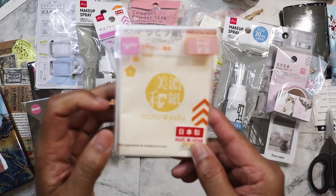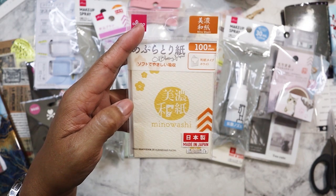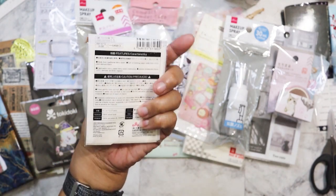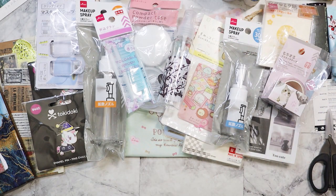Here is another oil blotting compact case. I picked up different ones just to try and also to have on hand, because it's been about 10 years since I've bought them.